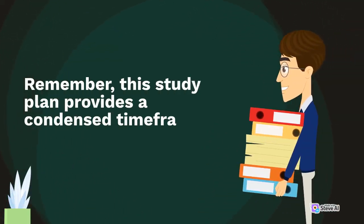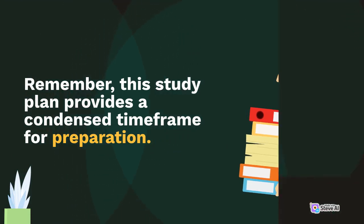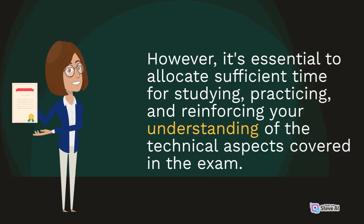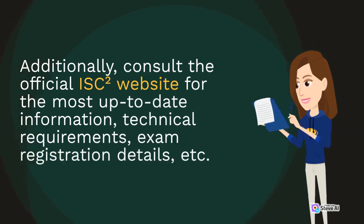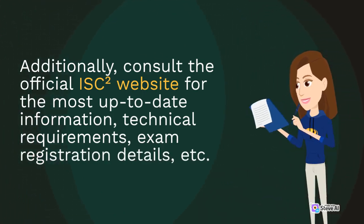Remember, this study plan provides a condensed time frame for preparation. However, it's essential to allocate sufficient time for studying, practicing, and reinforcing your understanding of the technical aspects covered in the exam. Additionally, consult the official ISC2 website for the most up-to-date information, technical requirements, exam registration details, and more.